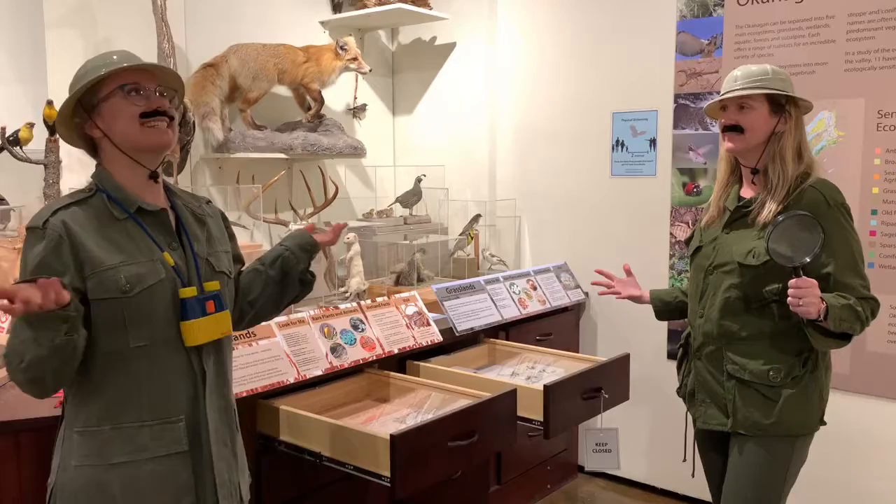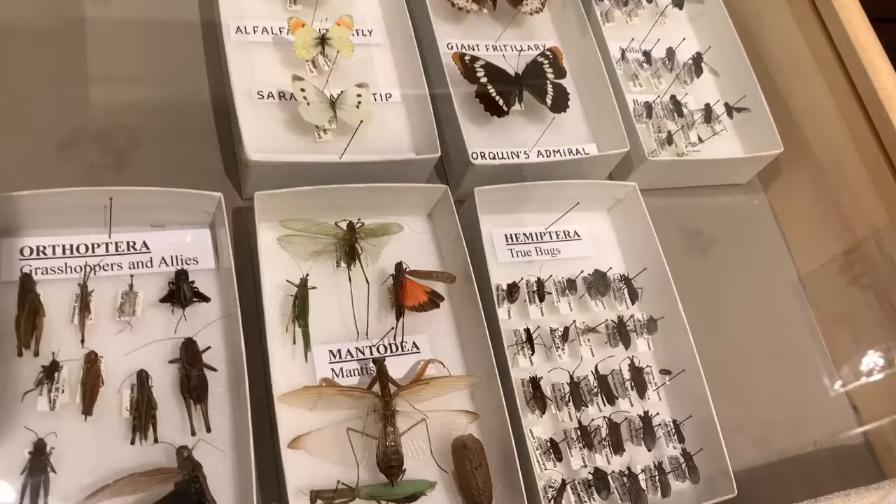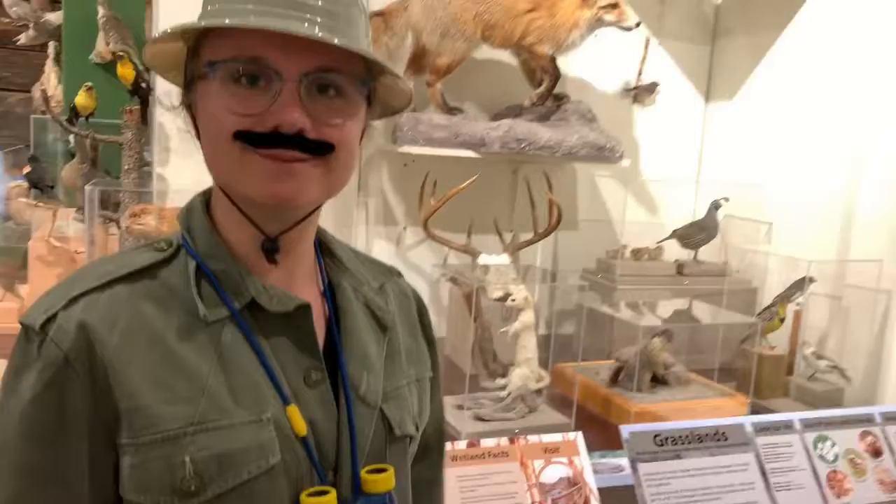Now I found a true master of disguise: the mantis. They're right over here. If you put one of those in some leaves or grass — poof — they look like they completely disappear. If you look at the color and shape of their body, they would blend in perfectly with the grasslands.